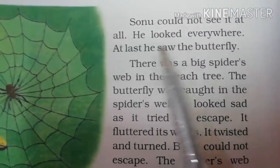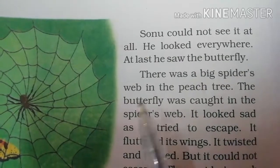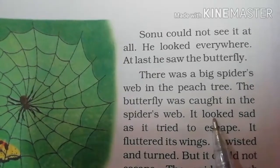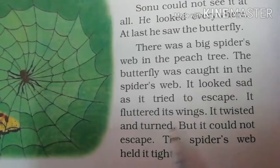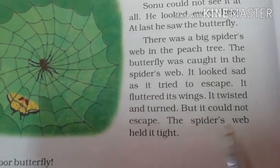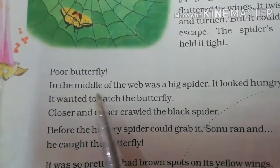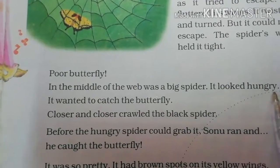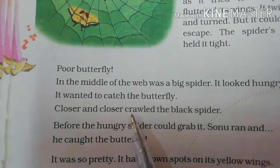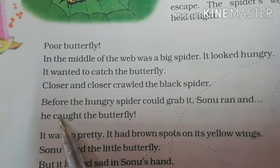Sonu could not see it at all. He looked everywhere. At last he saw the butterfly. There was a big spider's web in the peach tree. The butterfly was caught in the spider's web. It looked sad as it tried to escape. It fluttered its wings. It twisted and turned. But it could not escape. The spider's web held it tight. Poor butterfly. In the middle of the web was a big spider. It looked hungry. It wanted to catch the butterfly. Closer and closer crept the black spider. Before the hungry spider could grab it, Sonu ran and he caught the butterfly.